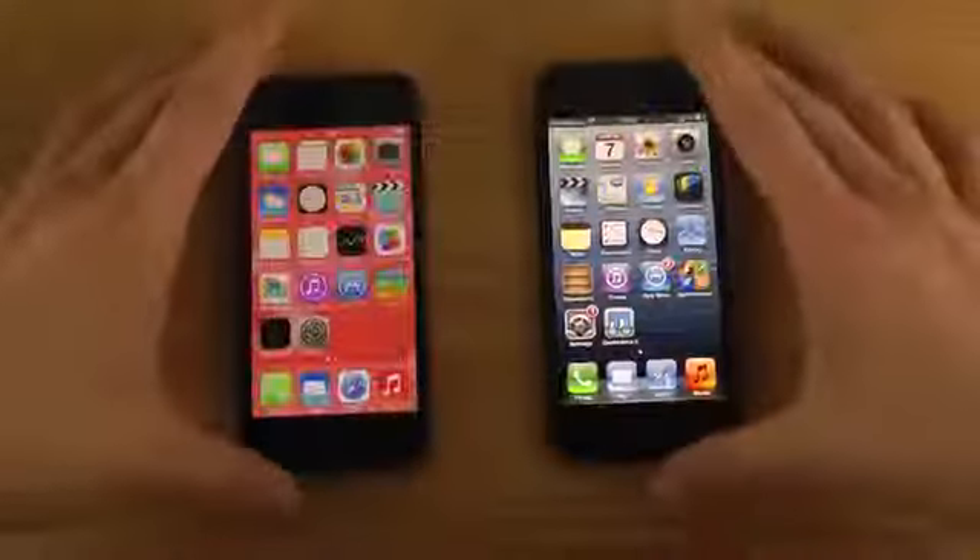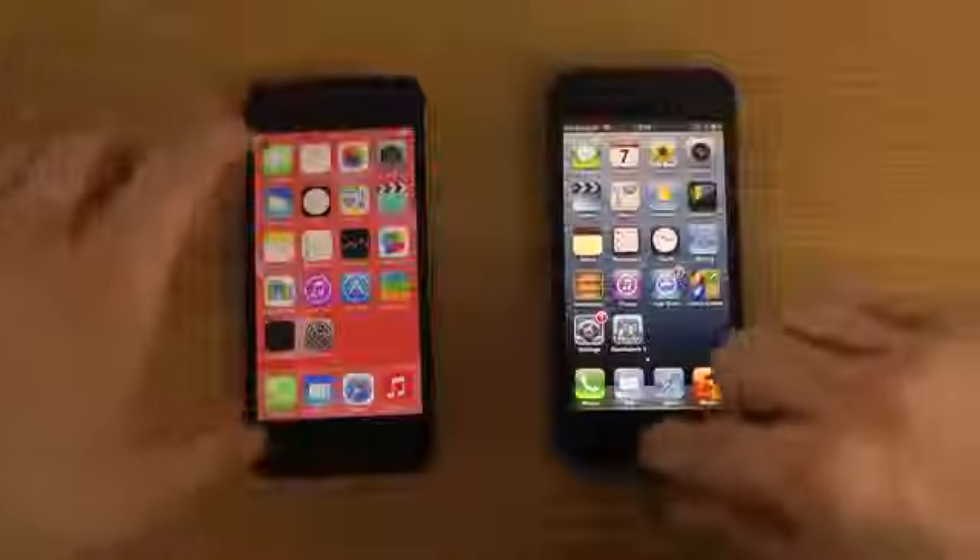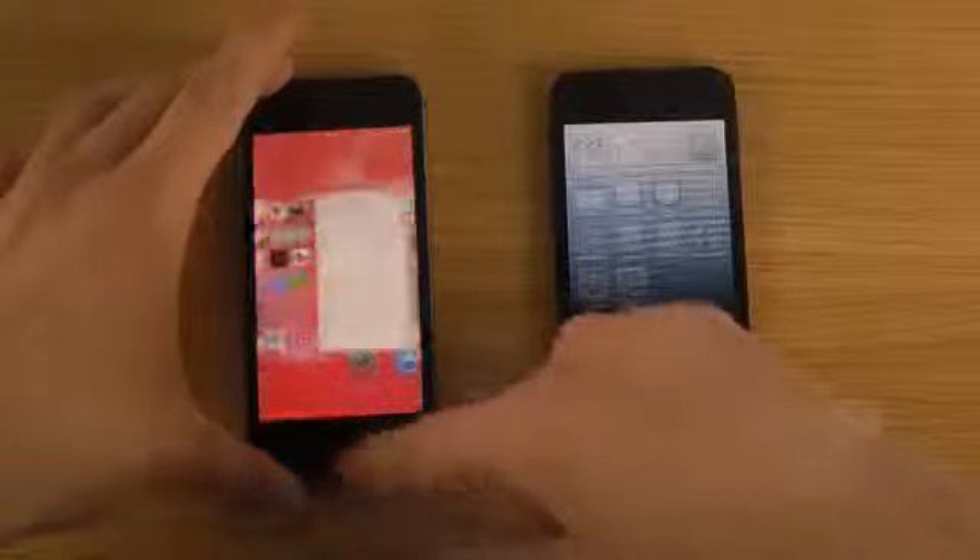Let's also make sure that every app is closed. I'm not sure if they boot up with apps in the background, but hey, who knows.